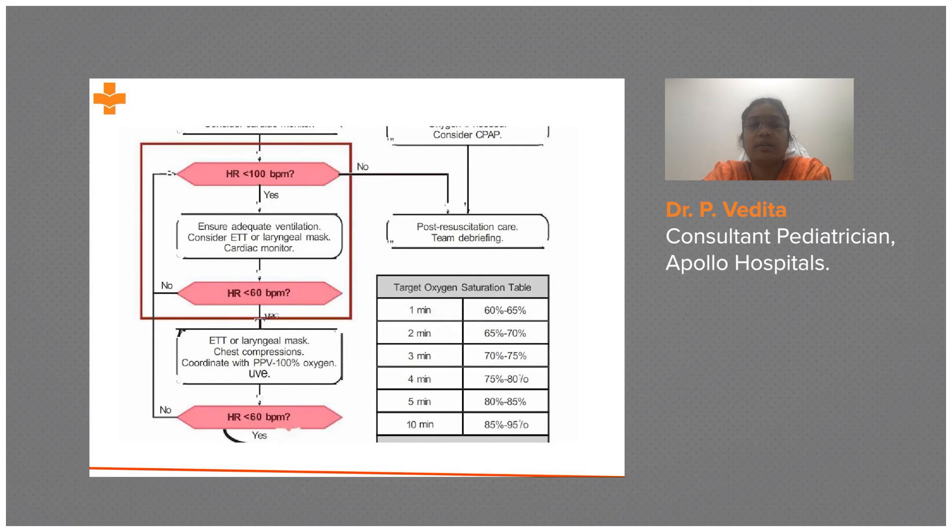So here we are — the heart rate is less than 100. We have already done positive pressure ventilation, still the heart rate is less than 100, and now we go for endotracheal tube or laryngeal mask airway.